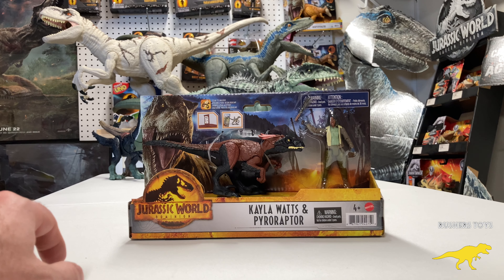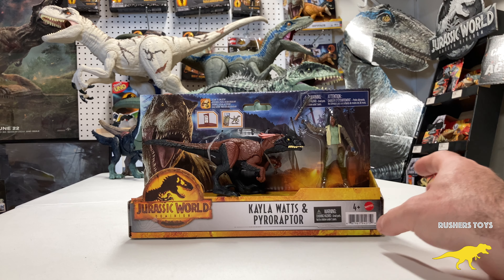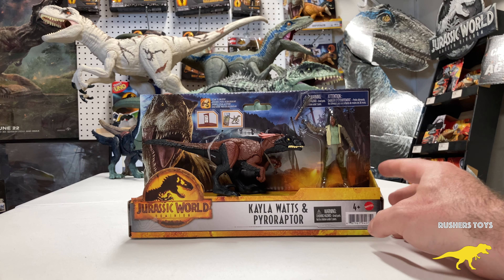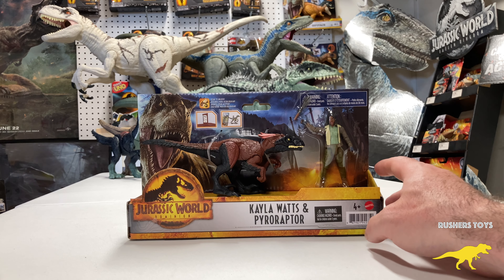Hey everyone, this is Jagger here with Rusher's Toys bringing you a Jurassic World Dominion unboxing with the Kayla Watts and Pyro Raptor. This is the two-pack that was just released in stores this weekend.